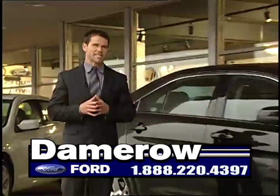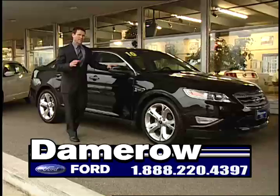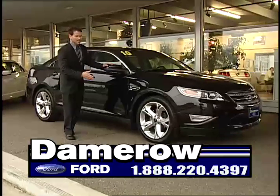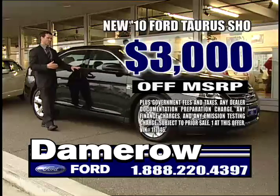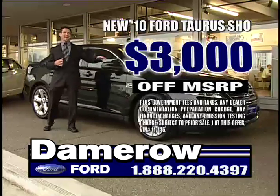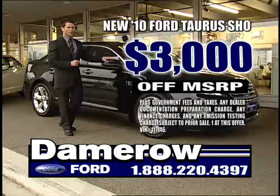Ready for some speed? Check out this sedan. The brand new 2010 Taurus SHO is in stock now. The SHO rolling on 20s — paddle shifters, leather power seats, navigation — rides like a dream. This is not like your dad's Taurus. This is a fast and fun sedan, coming at you right now from Damero Ford. You better call now.